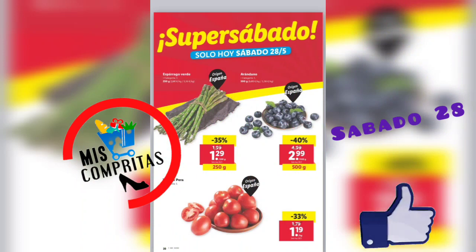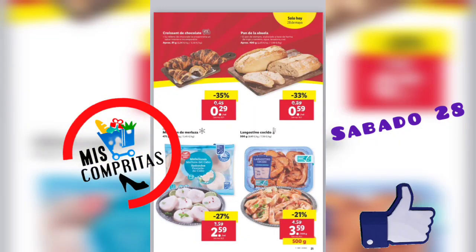¿Y a dónde llegamos? Pues al sábado, al super sábado. Espárrago verde, 250 gramos, 1,29. Arándanos, 500 gramos, 2,99. Y tomate pera, 1,19. Croissant de chocolate, 29 céntimos. Pan de la abuela, 59 céntimos. Medallón de merluza, 2,59. Y el langostino cocido, 500 gramos, 3,59. Nada, el langostino: sentarse en la mesa, abrir y comer.